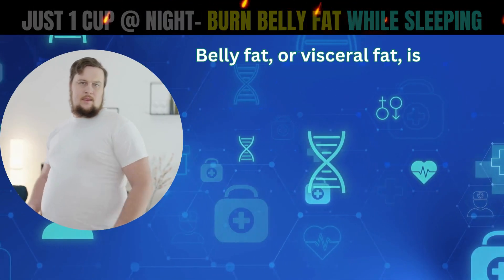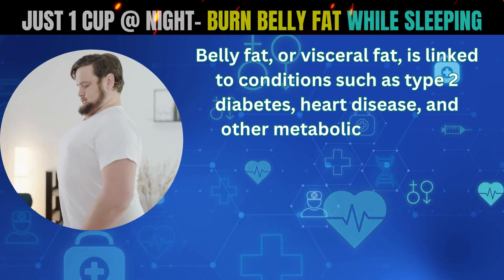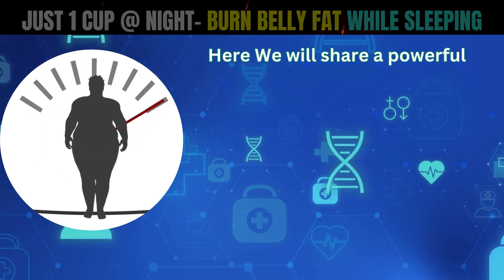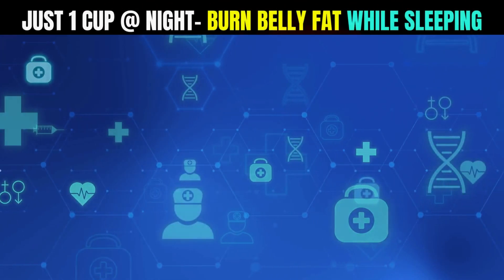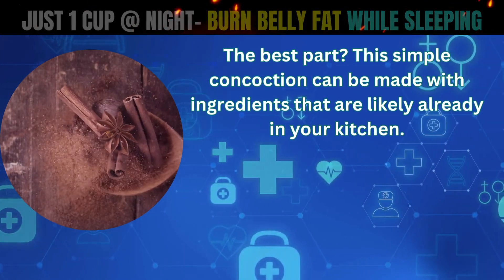Belly fat, or visceral fat, is linked to conditions such as type 2 diabetes, heart disease, and other metabolic disorders. Here you will know about a powerful bedtime drink to burn belly fat while you sleep. This simple concoction can be made with ingredients that are likely already in your kitchen.